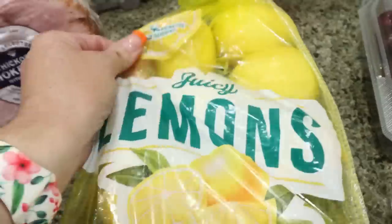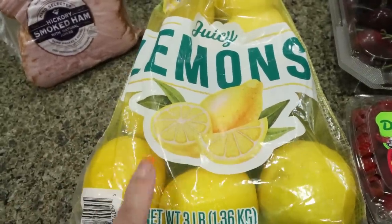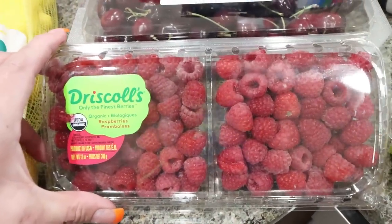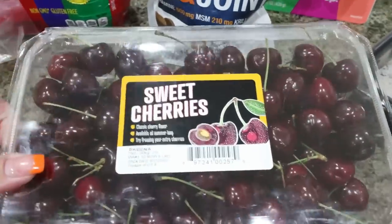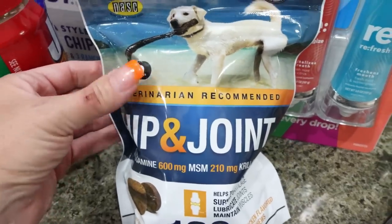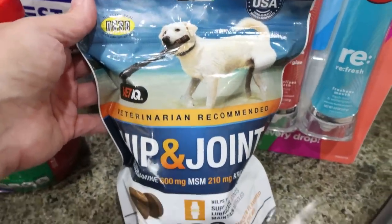I grabbed a big bag of lemons for my water for three fifty — cheaper than Sprouts. I got some organic raspberries for about five fifty, which is way less expensive than the grocery store, and then nine ninety-nine for this big flat of cherries. I love cherries, so I'm pretty excited about those.